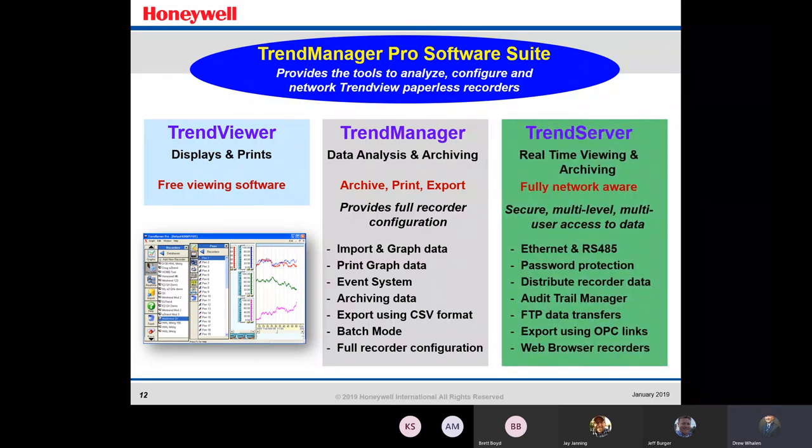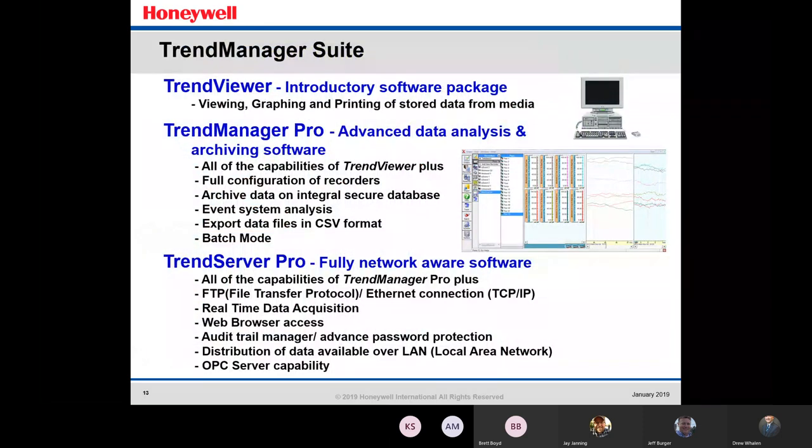We also have the Trend Server, which is for real-time viewing and archiving. It's fully network-aware with secure multi-level, multi-user access to the data — password protection, distribute recorder data. This is kind of the Cadillac of the three, where you can view your data in real time and archive it, watching what's going on in the process and seeing where problems are happening.